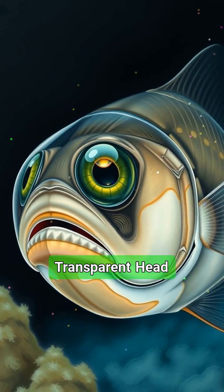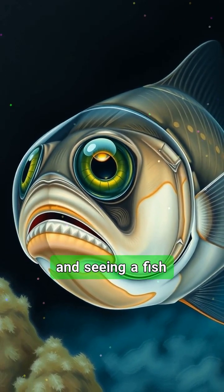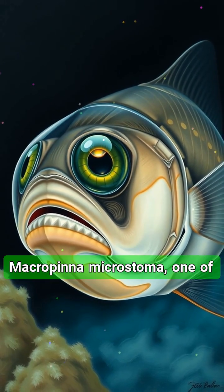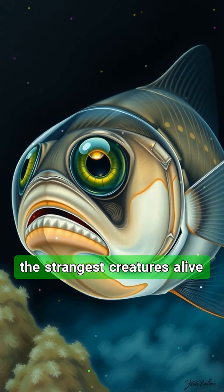The fish with a transparent head. Imagine swimming in the deep sea and seeing a fish with a completely see-through head. Meet the barrel-eye fish, Macropinna microstoma, one of the strangest creatures alive today.